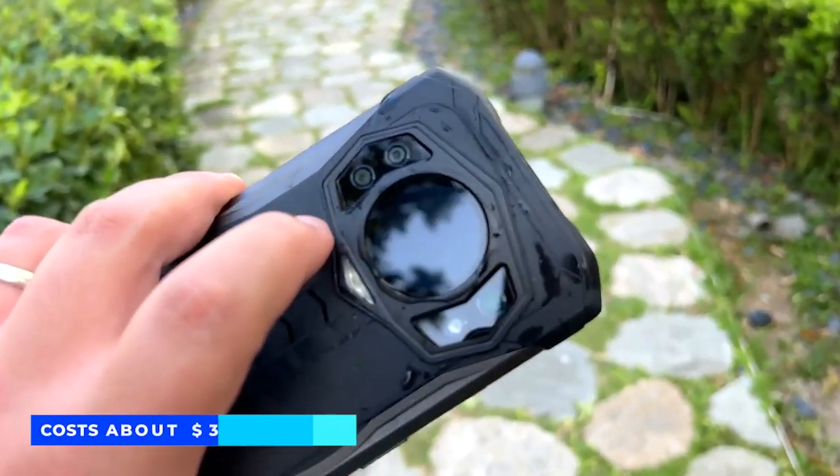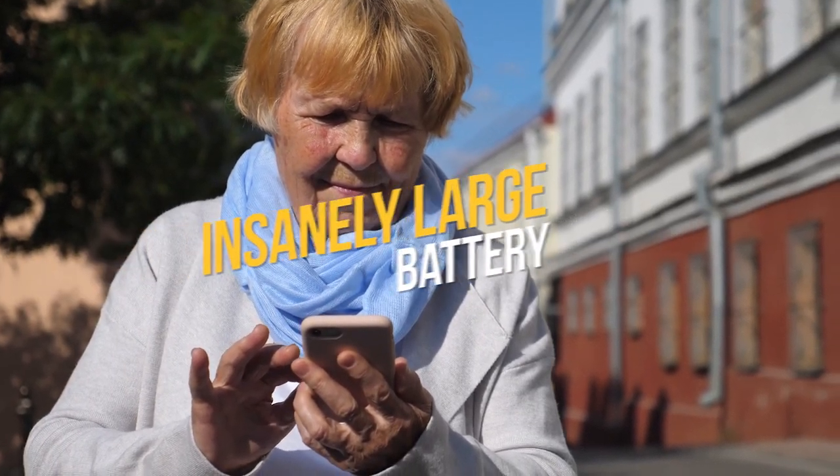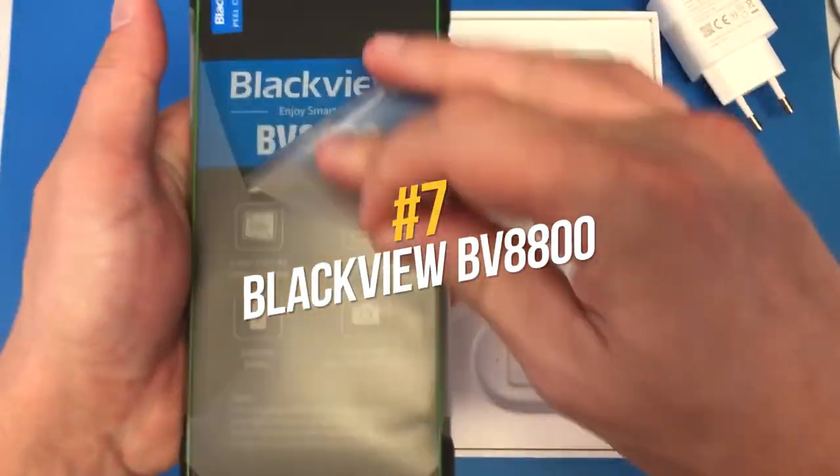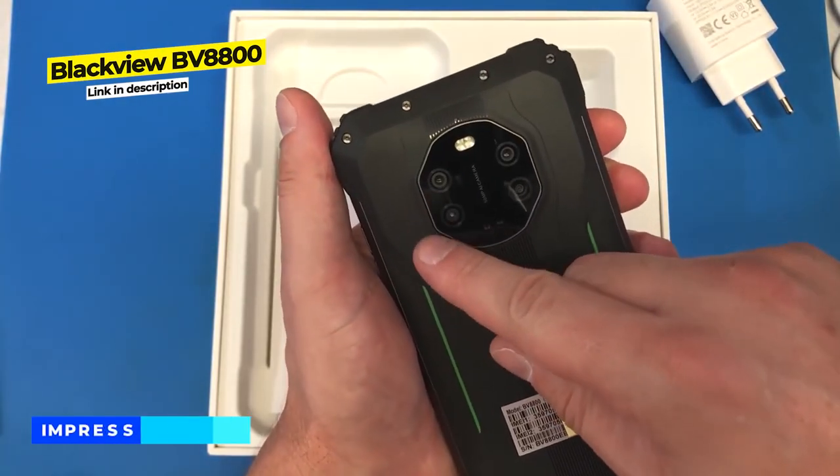This phone does not have 5G, is a little chunky, and costs about $350 to $400 on Amazon. Next up at number 7, the Blackview BV8800 — another phone with an insanely large battery.